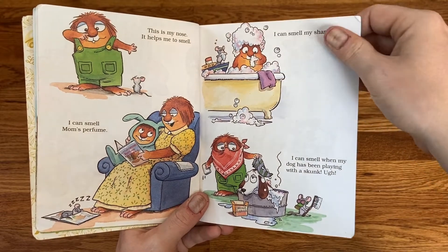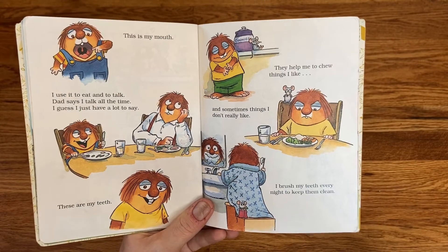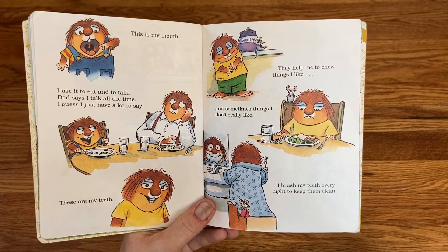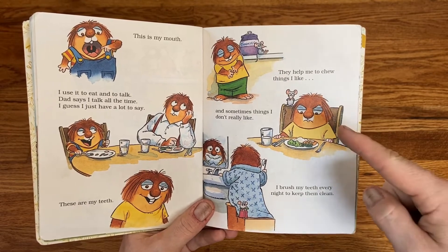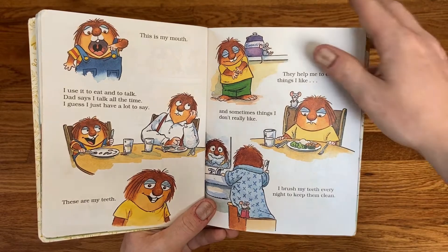This is my mouth. I use it to eat and to talk. Dad says I talk all the time. I guess I just have a lot to say. These are my teeth. They help me to chew things I like and some things I don't really like. I brush my teeth every night to keep them clean.